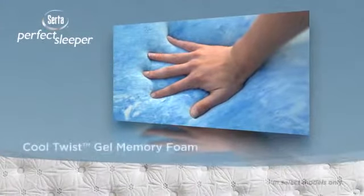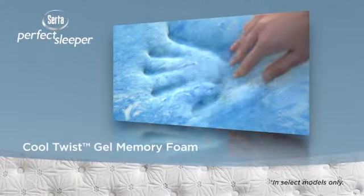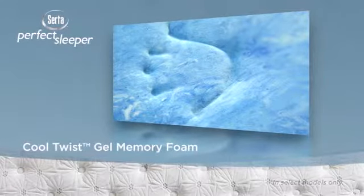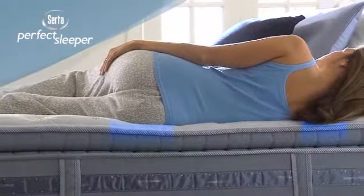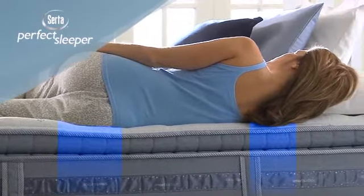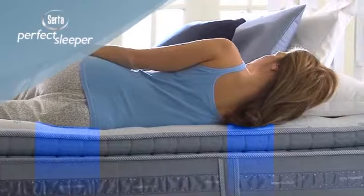Serta's exclusive Cool Twist Gel memory foam is designed to help promote a balanced sleeping temperature and enhanced pressure-relieving comfort. Plus, in combination with Serta's pressure-balancing design, it can help reduce the pressure points that cause tossing and turning.